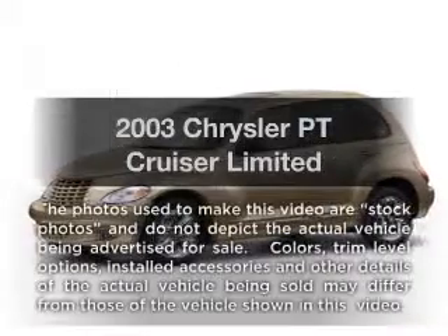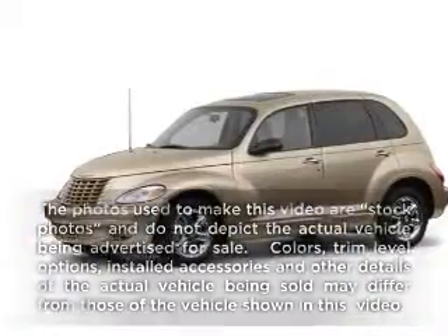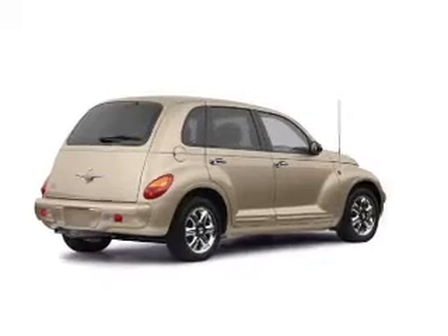Get noticed in this 2003 Chrysler PT Cruiser. If you're looking for an automobile with great attributes, look no further.